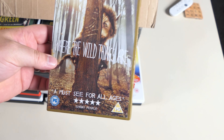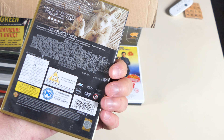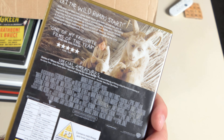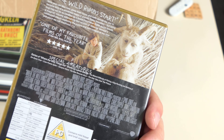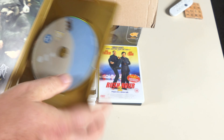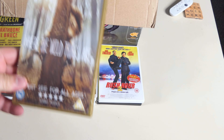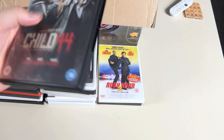Where the Wild Things Are — I remember this coming out. My son was quite young at the time and we didn't take him to see it because it seemed a wee bit too scary. Special features: Creatures Features. It was a pretty big film when it was released — quite chuffed to have it.